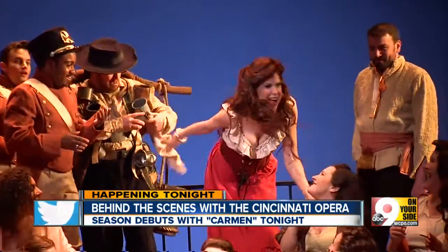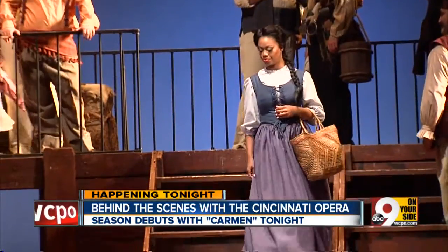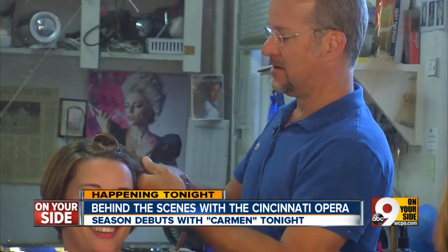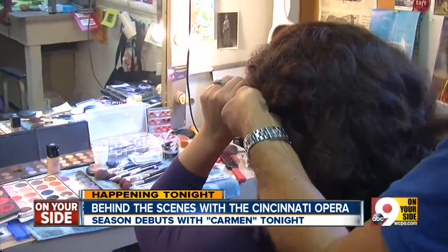As far as principal artists — the stars, the main characters — my assistant and I do five each before curtain, so we start two hours before curtain. That means pin curls, a wig cap, makeup, and being fitted for a hand-knotted wig.